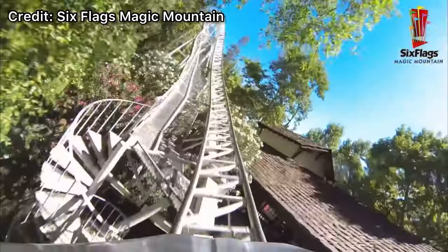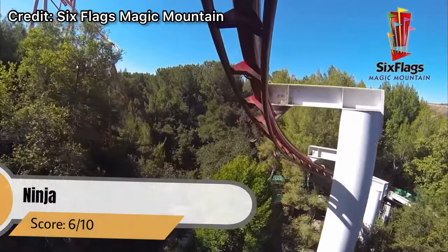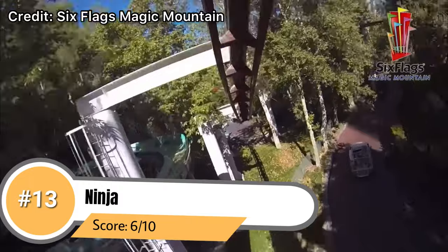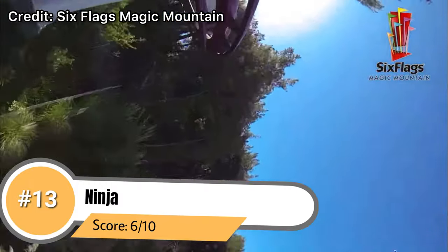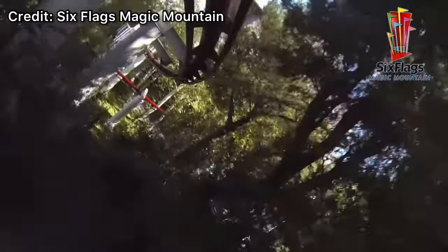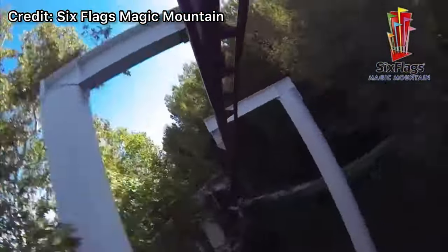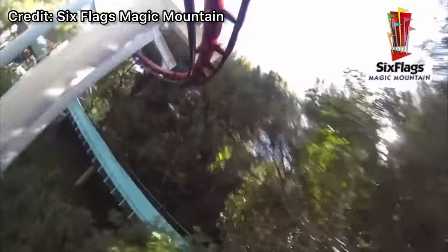Coming in at number 13 is the classic Arrow suspended coaster Ninja. I have definitely grown to appreciate this ride a lot more recently — it's a super intense and relatively smooth experience. While it is a somewhat short ride and that second lift hill really kills the rest of the ride for me, it is a really fun ride overall. Ninja is a great coaster that everybody can enjoy because it's not too intense while still having some great moments.